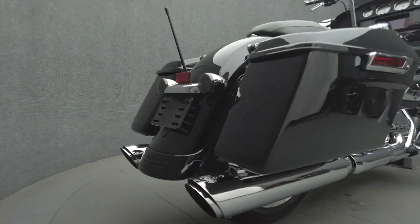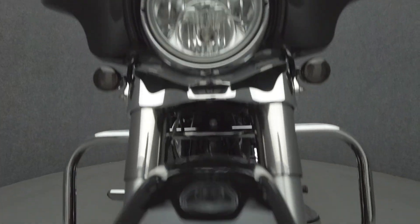The Street Glide's hot rod attitude and long-distance capabilities help it thrive on the open road and stand out in a saturated touring class. Powered by a 107 cubic inch Milwaukee Eight motor, the Street Glide puts 111 foot-pounds of low-end torque through a six-speed transmission. It has a 27-inch seat height and weighs in at 793 pounds.